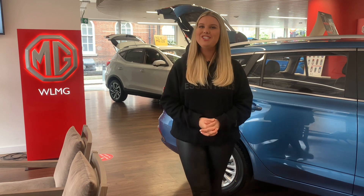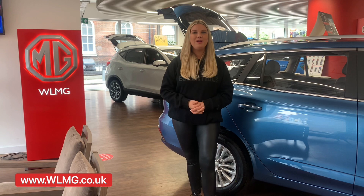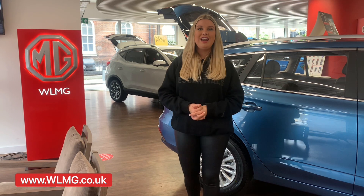Hello and welcome back to my channel. Today I'm at WLMG's MG site in Marylebone. Today we're going to be discussing the MG5 EV and the MG ZS EV and what both cars have to offer on the current electric market.